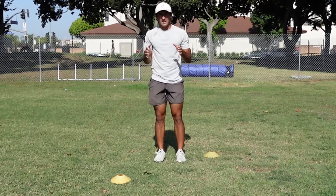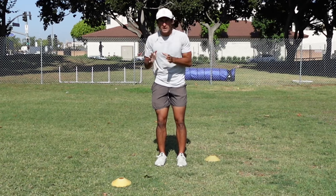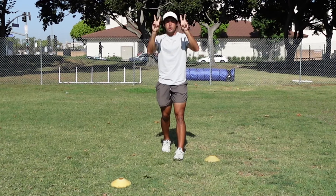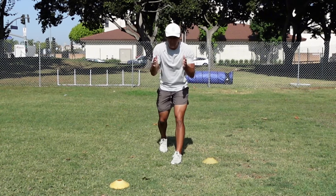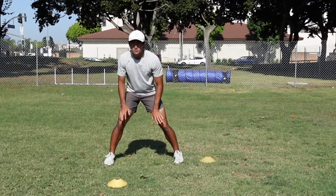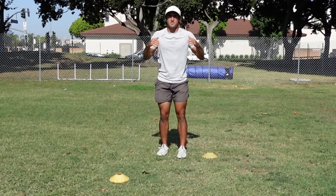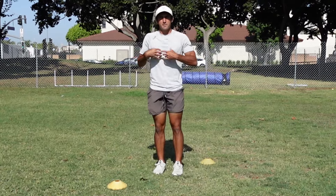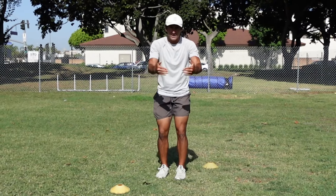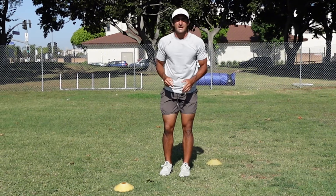Rule number four to be a successful wide receiver: have a plan off the line of scrimmage based on two things. When I say have a plan, that means have a plan for your route — you should be thinking about how you're going to set up the DB with your feet, what type of stem you'll use. Don't just walk up and run your route. I'll give you an example of a planned-out route scenario I work on with all the wide receivers I train.